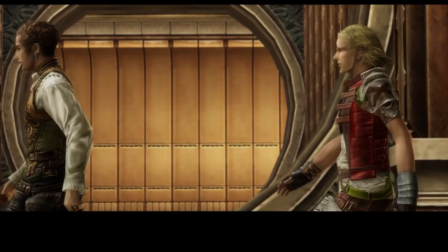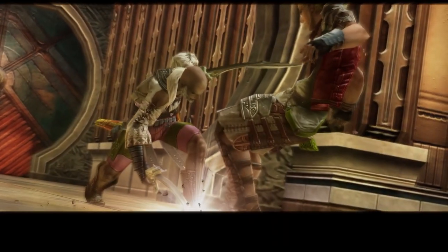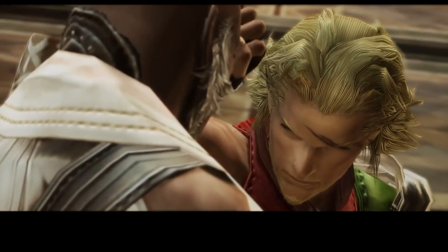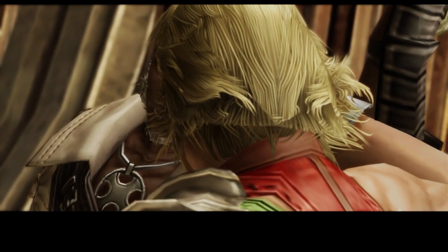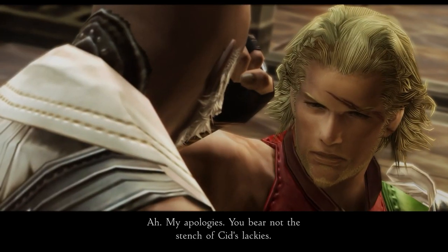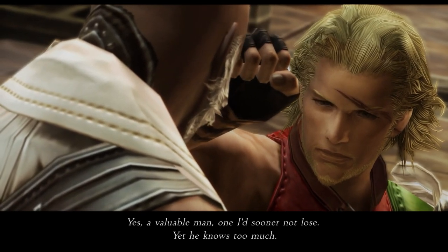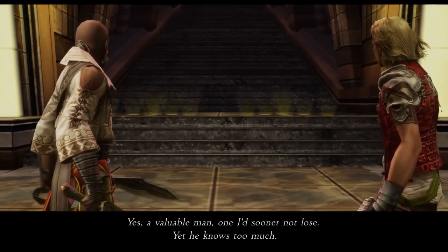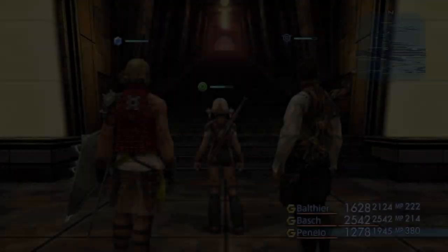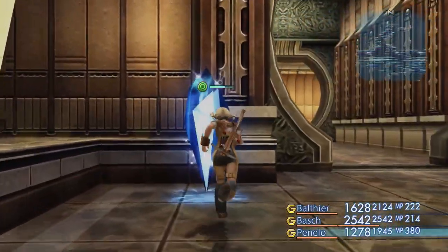Hey, wow, Vaughn — when did you get here? Whoa! Wait, is that? Oh, never mind. Whoa, cool! 'My apologies. You bear not the stench of Sid's lackeys.' 'And you are our earlier visitor.' 'Yes, a valuable man, one I'd sooner not lose, yet he knows too much.' Our earlier visitor — the one who went through and killed everybody? That was so cool, by the way. Bosh looked really cool.